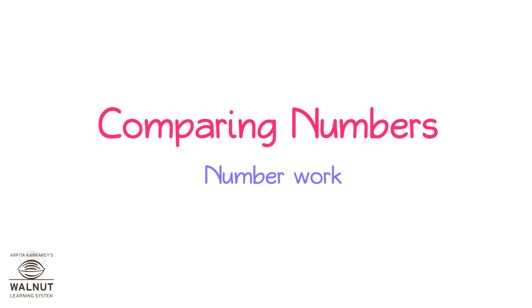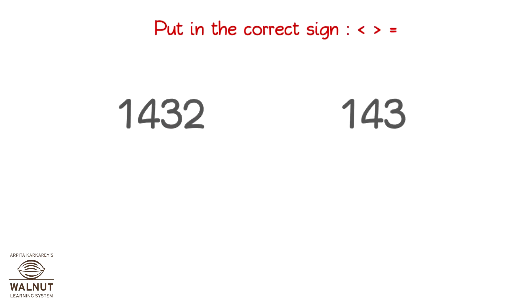Comparing Numbers. Number Work. What sign will you put in? Look for the bigger number first. The digits in the numbers are different. The number with more digits is the larger number. So, we put in the sign.